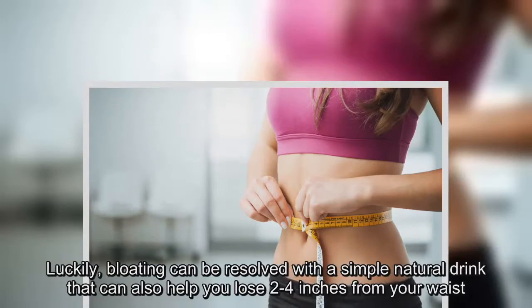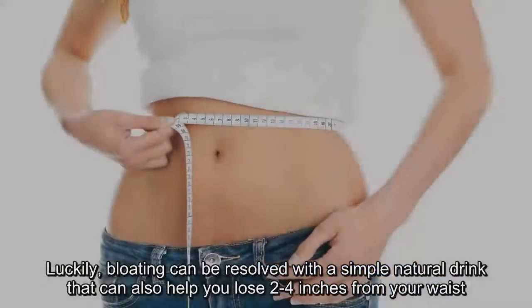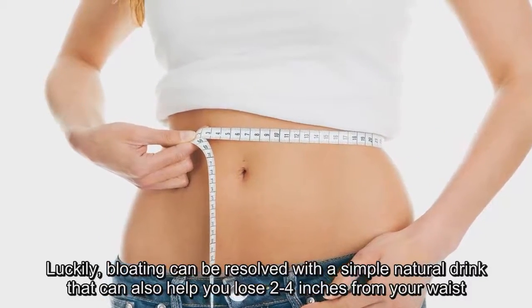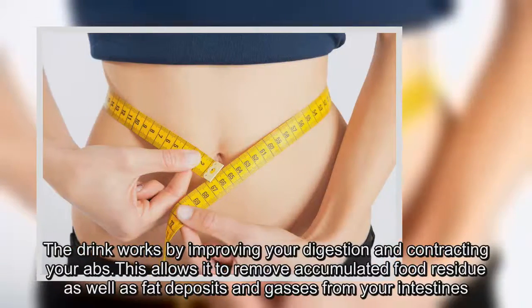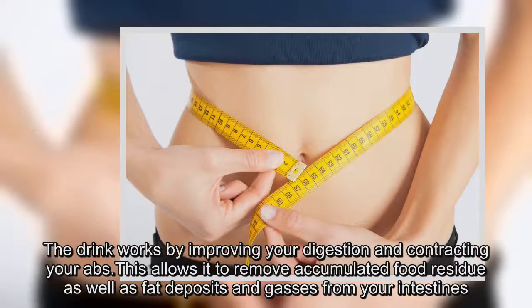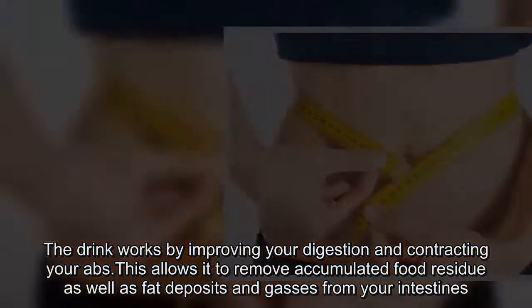Luckily, bloating can be resolved with a simple natural drink that can also help you lose 2-4 inches from your waist. The drink works by improving your digestion and contracting your abs, allowing it to remove accumulated food residue as well as fat deposits and gases from your intestines.